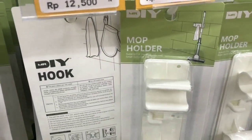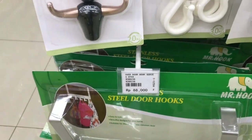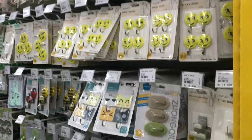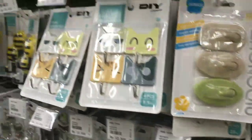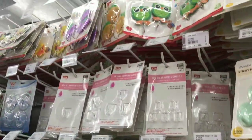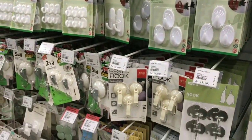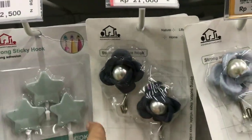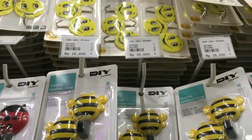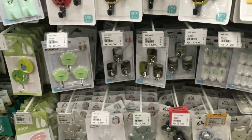Harganya itu bervariasi dari harga Rp5.000, Rp10.000, Rp14.000 dan Rp13.000. Di sini benar-benar lengkap banget macam-macam motifnya, seperti yang kalian lihat ada yang karakter, ada yang pastel-pastel. Kalau ke sini tuh benar-benar dimanjakan banget dan bikin kita pusing tentunya mau belanja dan pilih yang mana. Lalu aku lihat ke bawah - comel banget hooksnya ada bunga-bunga, dan ini juga ada yang stainless.